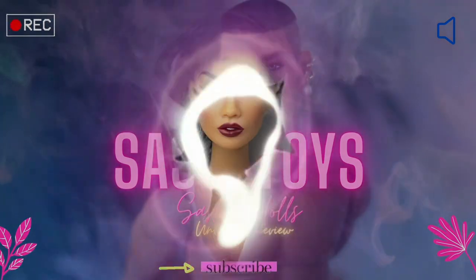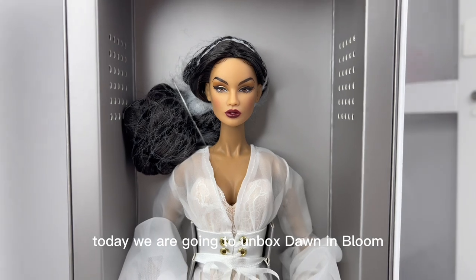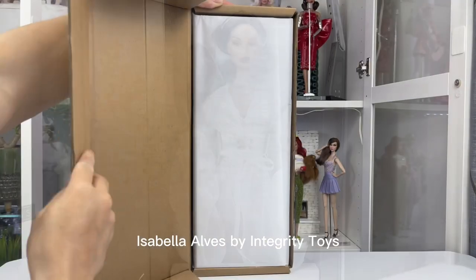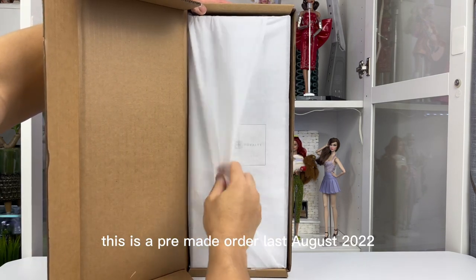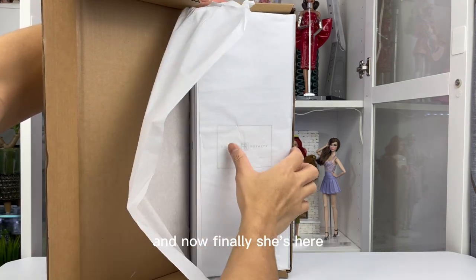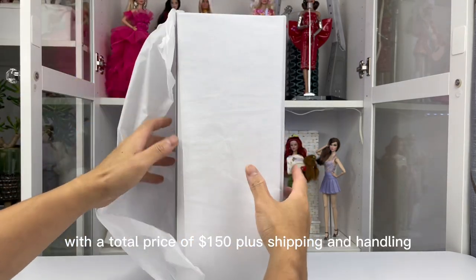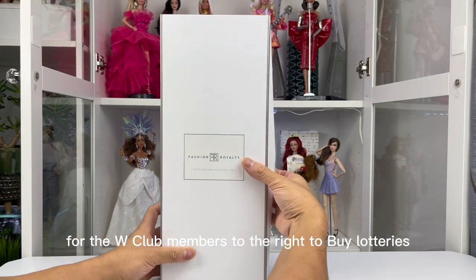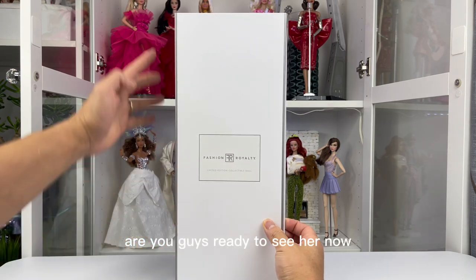Hey everyone, welcome back to Sassy Toys channel! Today we are going to unbox Dawn and Bloom Isabella Alves by Integrity Toys. This is a pre-made order from last August 2022, and now finally she's here, with a total price of $150 plus shipping and handling for W Club members through the right-to-buy lotteries.